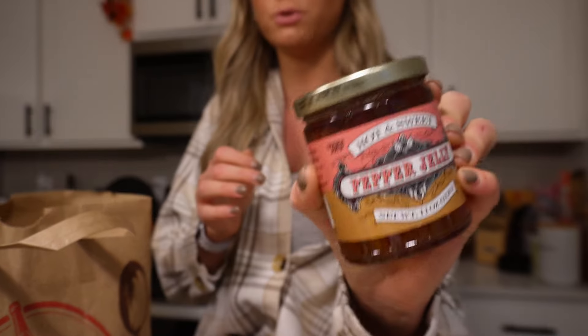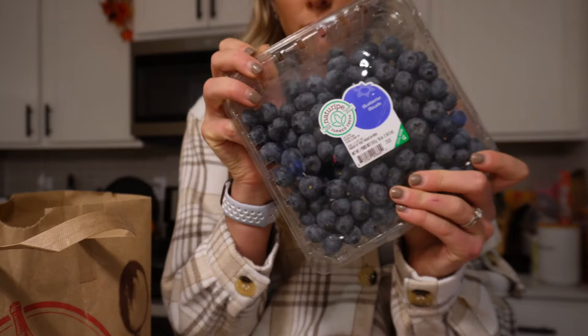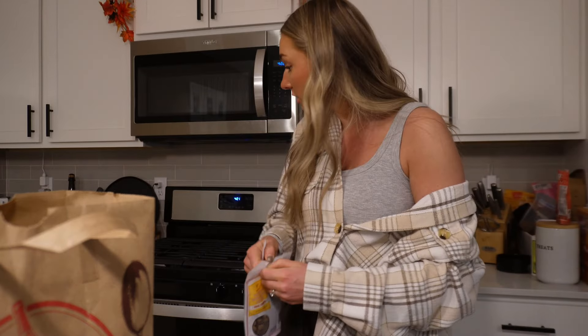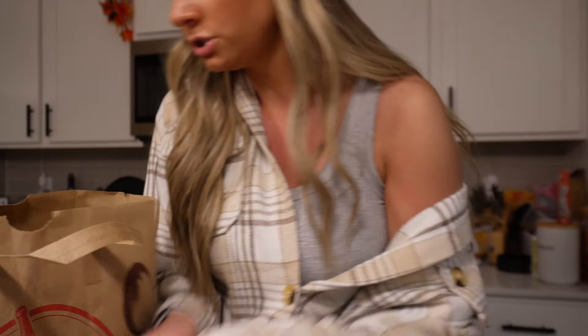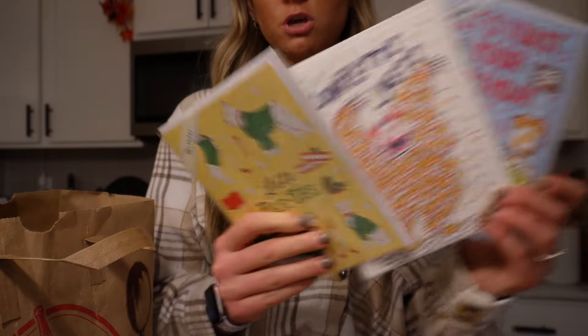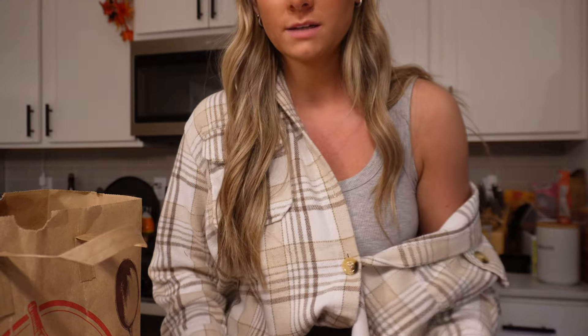I also got some pepper jelly to go on top of the brie, some tomatoes for sandwiches, strawberries, blueberries, chicken, dog treats for Goose - let's see if he likes these. He takes it so gently because he's skeptical. I also got ground turkey breast for tomorrow, cucumbers for lunch, and romaine lettuce. Whenever I'm at Trader Joe's I like to pick up their cards because they're so cute and only a dollar, so I like to keep those on hand. That's literally everything - probably one of the fastest trips I've been on.